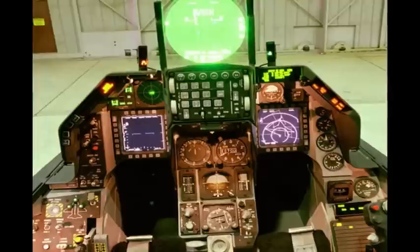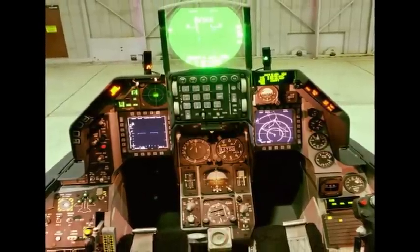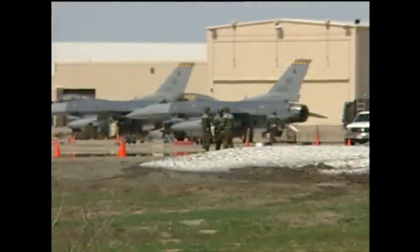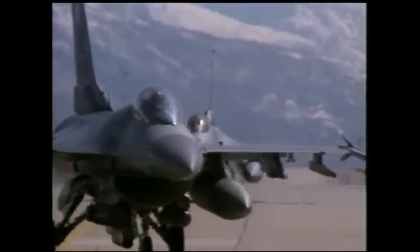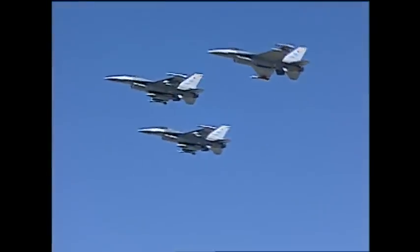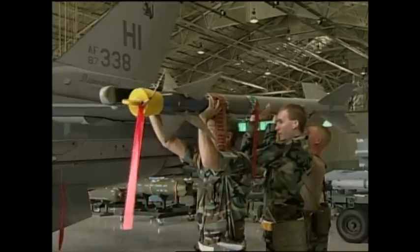We got the F-16C model in 1993. All the pilots had to go down to Luke for training, and it's a significant change from the A model. The majority of the impact was avionics-wise, and it allowed us to develop into the state-of-the-art force we are today. During that period of time, a lot of things happened that took us from a force that was a strategic reserve to the beginning steps of becoming an operational reserve.